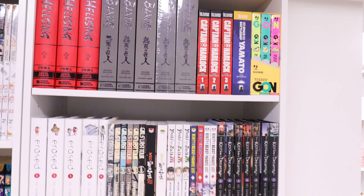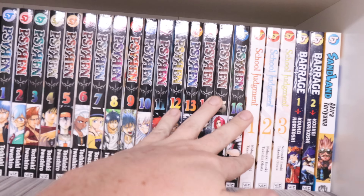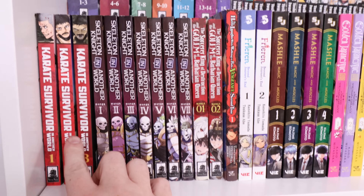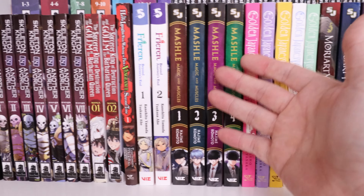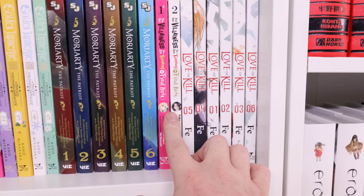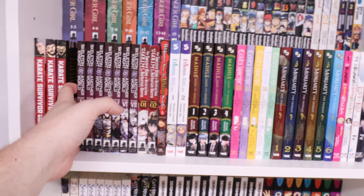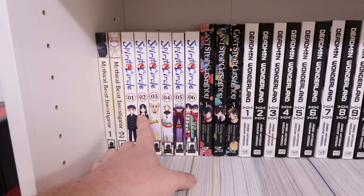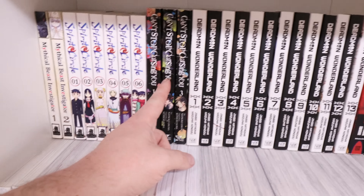Moving along — we got Gunslinger Girl complete in the omnibuses. We got Siren — great series — complete. Skull, Judgment, Barrage, and Sand Land — those are complete. Karate Survivor in Another World, Skeleton Knight, The Sorcerer King, The Hero Laughs While Walking the Path of Vengeance, Ren, Mashle, Golden Kamuy Japan-esque, Moriarty the Patriot, I'm the Villainess in Training, and Love of Kill — all ongoing. Back shelf: Mythical Beast Investigator, Spirit Circle, Can't Stop Cursing You, Dead Man Wonderland, and Parasyte — all complete except Can't Stop Cursing You, I believe.